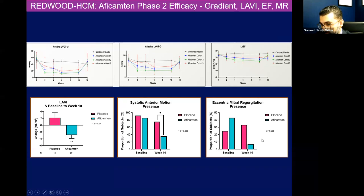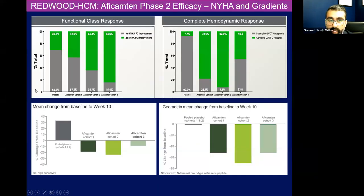And similarly to what we showed with mavacamten, those patients who got aficamten had more improvements in NYHA functional classification versus placebo. And some patients had a complete hemodynamic response where the gradients essentially melted away, as opposed to the patients who got placebo. So that's very encouraging.